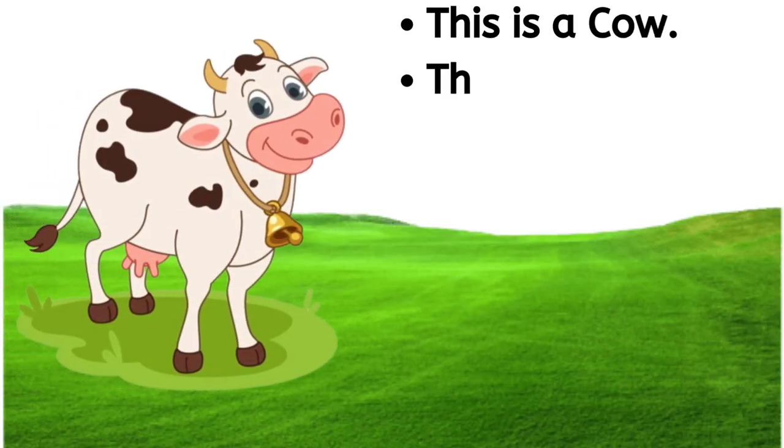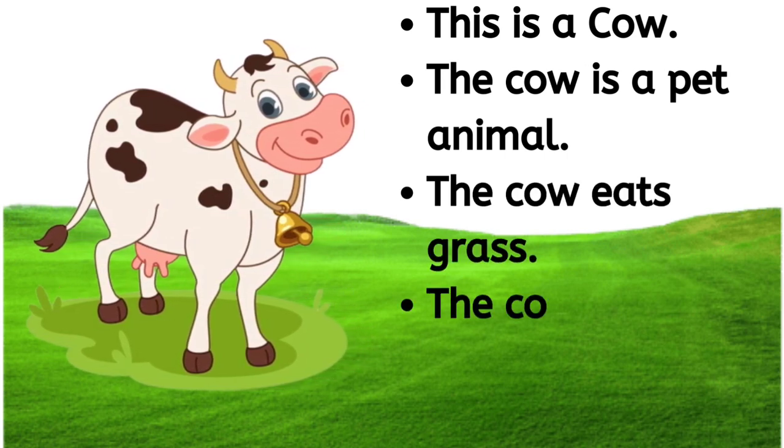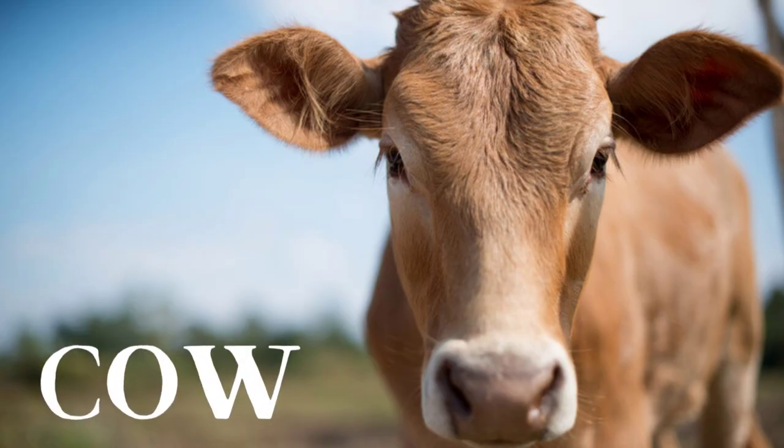This is a cow. The cow is a pet animal. The cow eats grass. The cow gives us milk. C-O-W, cow.